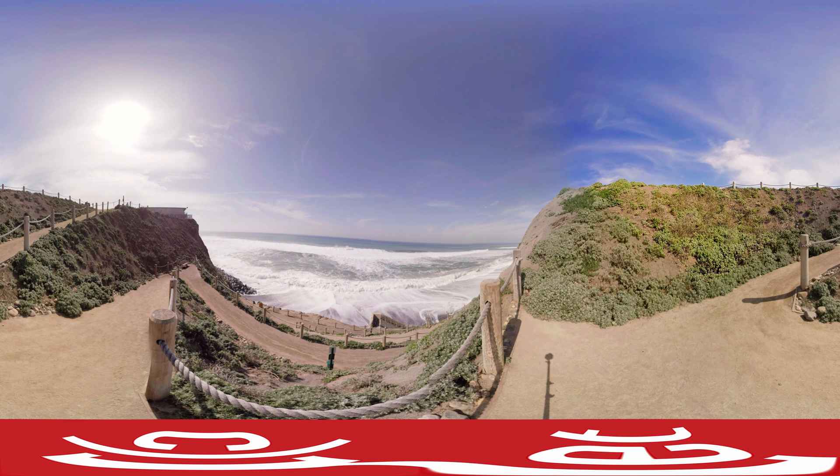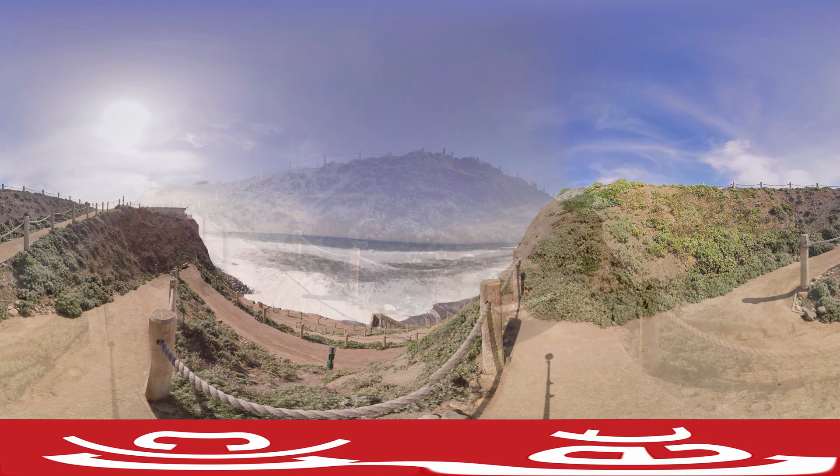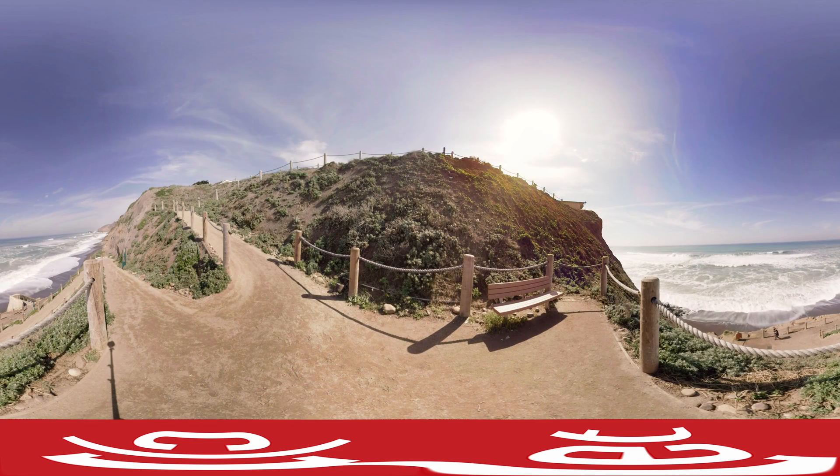Here in Pacifica, erosion is eating away at California's coastline. To study the rising sea levels from El Niño, scientists are turning to crowdsourced drone and smartphone imagery from photographers like Eric Cheng.